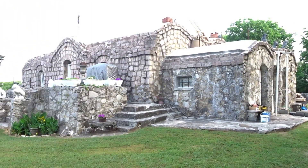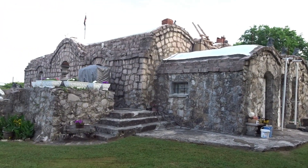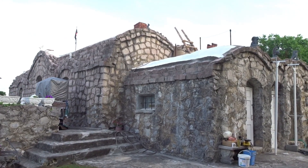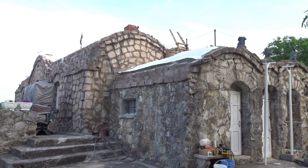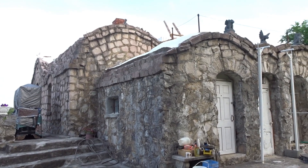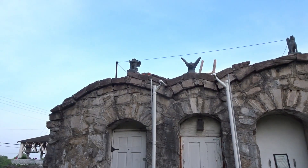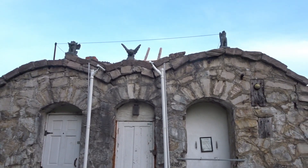The thinnest walls in this two-story castle are 19 inches thick — solid rock and concrete. The roof is three feet thick. You could drop a bomb on it. The floor is four feet thick.